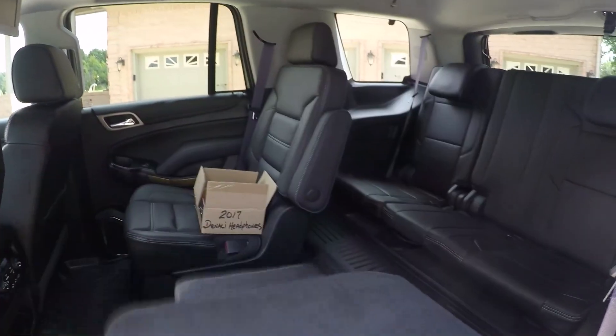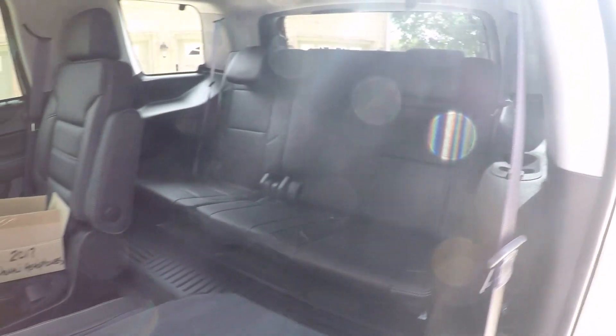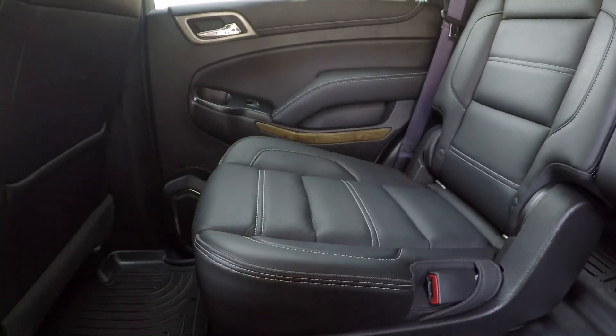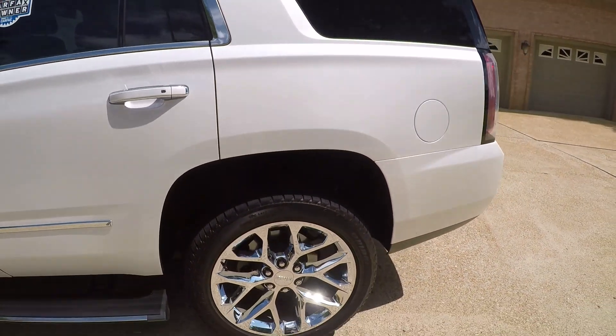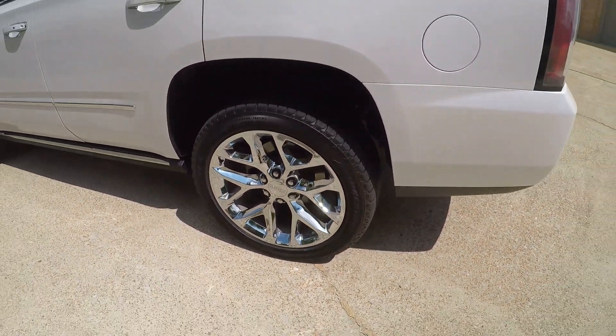Lots of room back there. There's your third seat — it's power folding. Beautiful 22-inch chrome wheels with no curb rash and no rust. Very nice.